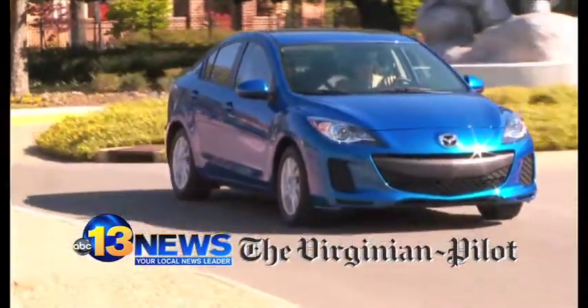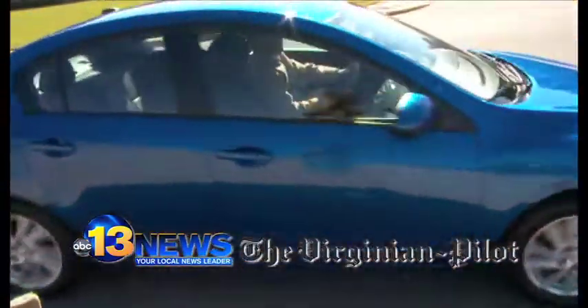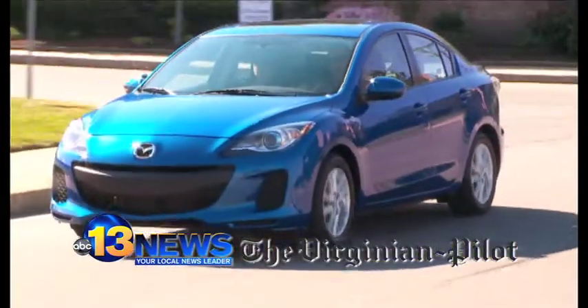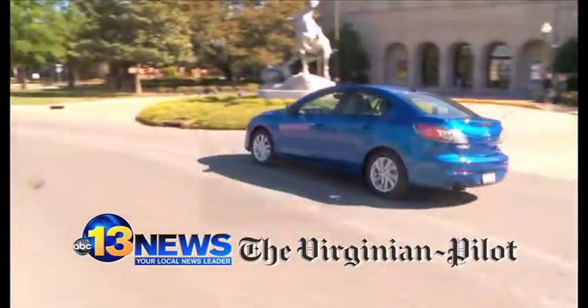Alright, so if someone's interested in picking up one of these Mazda 3s with the new front end and all, what are they looking at spending? I know you said $15,000 for starts? Right, and this is at the other end of the spectrum — this is right around $24,000 to $25,000.